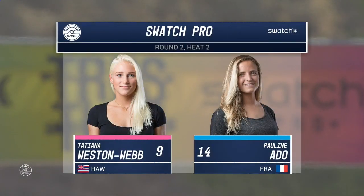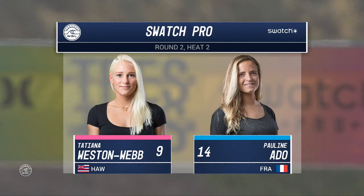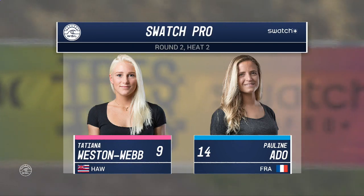Second heat of round two. If you're just joining us, Carissa just got past Malia Manuel to head into round three. And now this heat features another surfer from Hawaii, Tatiana Weston-Webb taking on Pauline Ado.